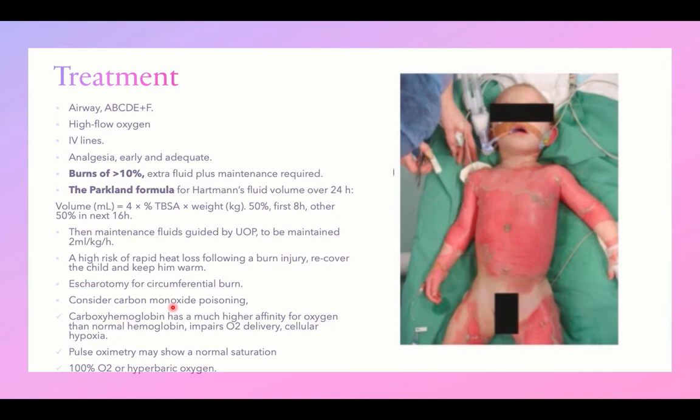Carbon monoxide binds to hemoglobin forming carboxyhemoglobin, which has a much higher affinity for hemoglobin than oxygen. This impairs oxygen delivery to tissues, causing cellular hypoxia despite normal saturation by pulse oximetry. Pulse oximetry is therefore not considered 100% reliable as an indicator of tissue oxygenation. Treatment requires 100% oxygen supplementation or even hyperbaric oxygen to overcome carbon monoxide binding to hemoglobin.